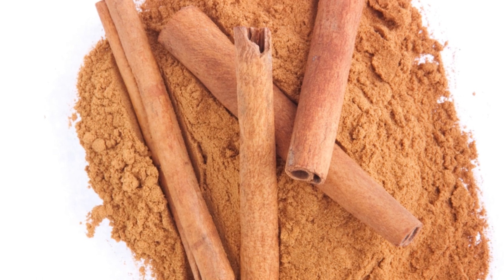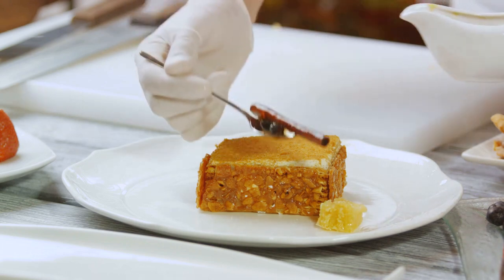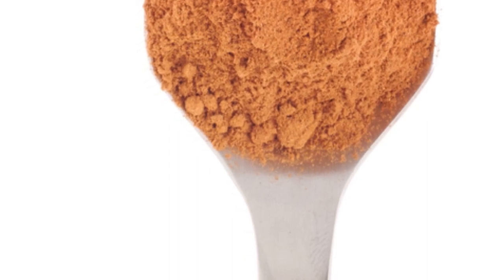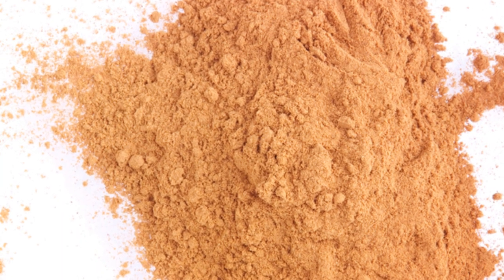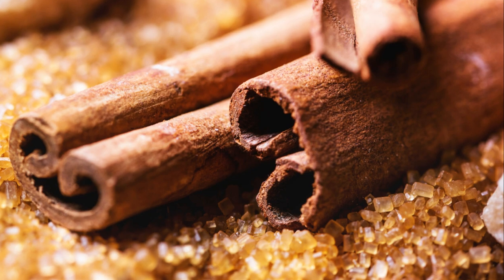Furthermore, cinnamon doesn't stop at merely mimicking insulin. It also works to lower fasting blood sugar levels, offering another layer of support in managing diabetes. This dual role of cinnamon, both as an insulin mimic and a regulator of fasting blood sugar, makes it a promising ally in the battle against diabetes.